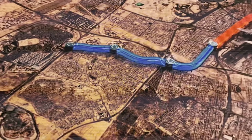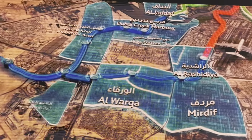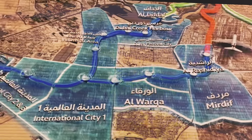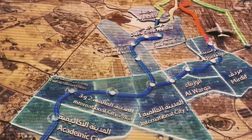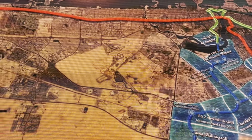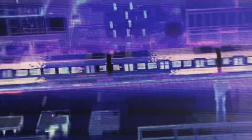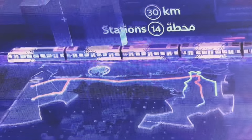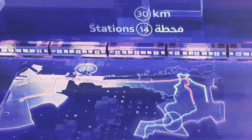The Blue Line provides a direct link between Dubai International Airport and key urban areas, with a frequency of 10 to 25 minutes, achieving the targets of the Dubai Urban Plan 2040 in uniting the five principal urban regions of Dubai. Stretching over 30 kilometers, the Blue Line features 14 stations, including three interchange stations and one iconic station.